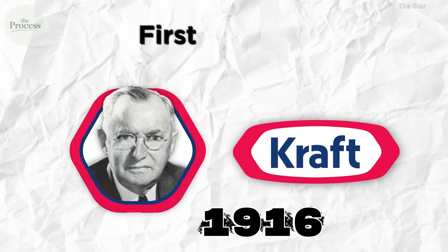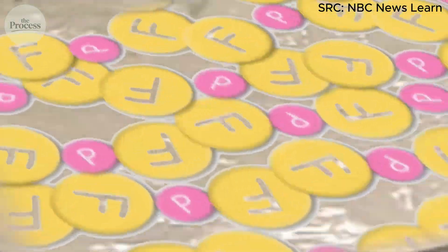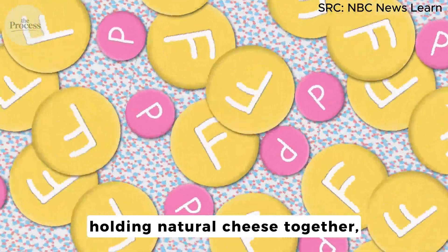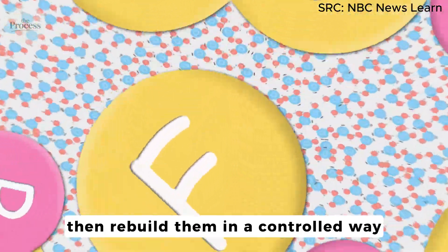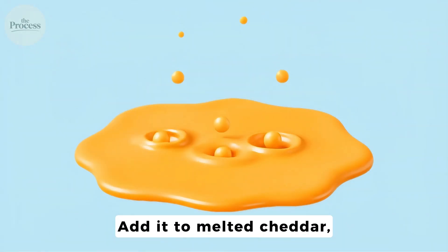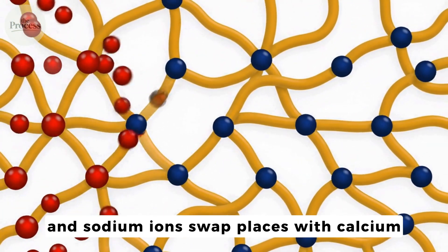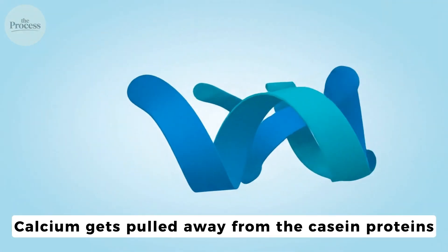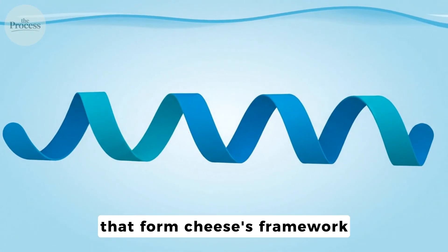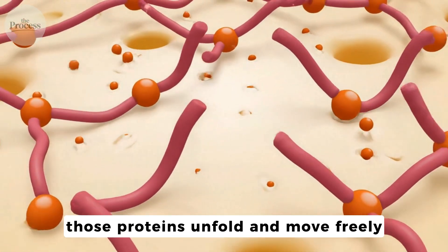In 1916, James Kraft patented processed cheese. The idea was simple but revolutionary: break the calcium bridges holding natural cheese together, then rebuild them in a controlled way. The key ingredient? Sodium phosphate. Add it to melted cheddar, and sodium ions swap places with calcium in the protein structure. Calcium gets pulled away from the casein proteins that form cheese's framework. Without calcium locking them in place, those proteins unfold and move freely.